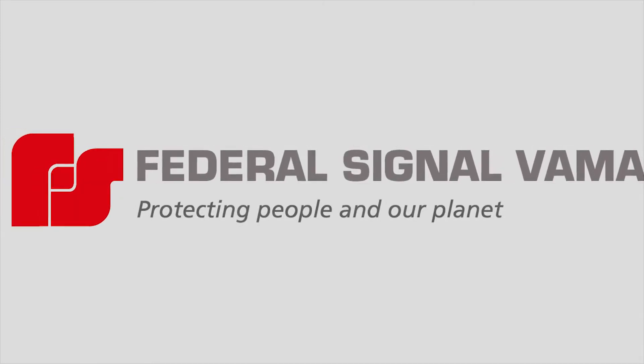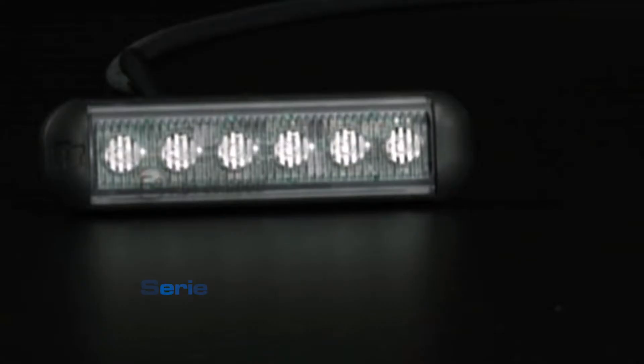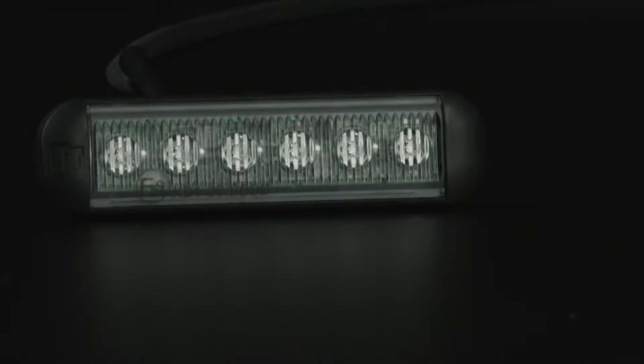Federal Signal Varma, the European leader of the emergency warning system market, introduces the new NanoLED series — the new and revolutionary ultra-compact warning lights comprising of six LEDs.